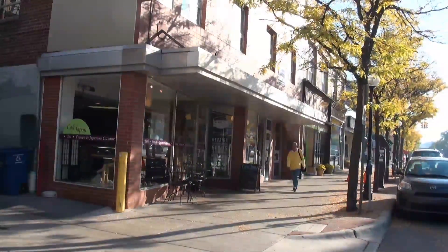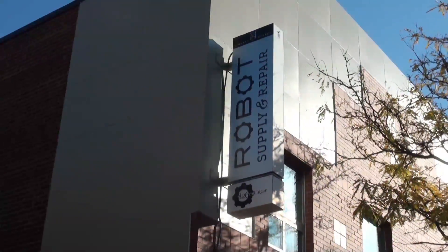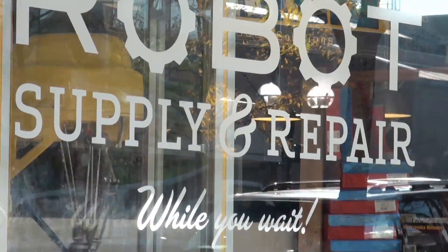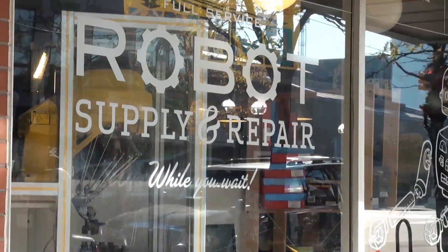FANUC Robotics demonstrates the benefits of using robots for education at 826 Michigan, a non-profit tutoring and writing center in Ann Arbor, Michigan. Amy Summerton is the program director.